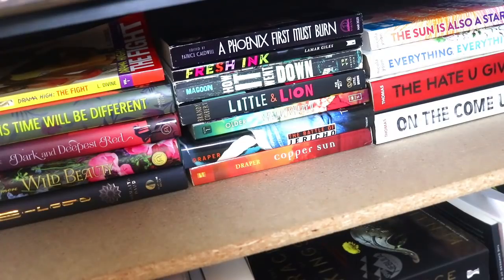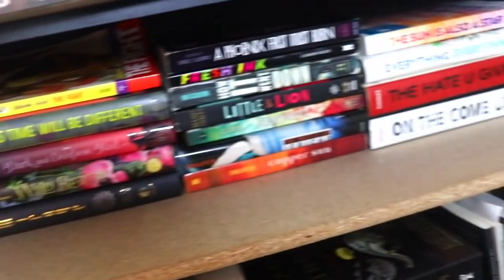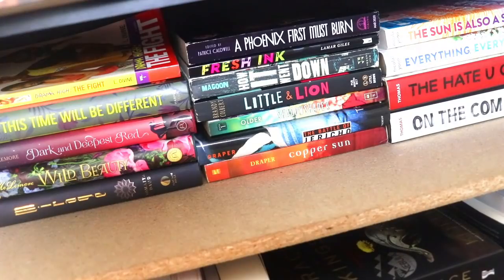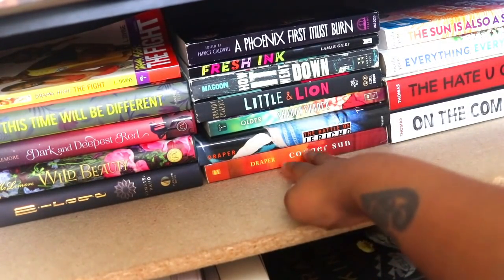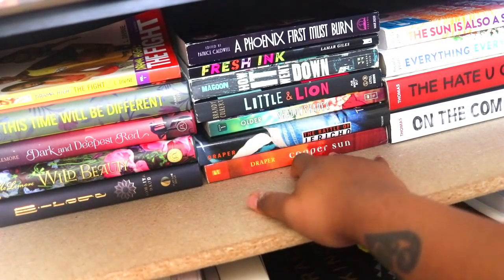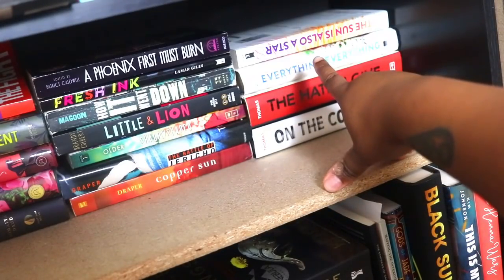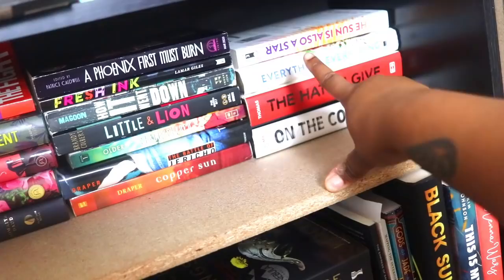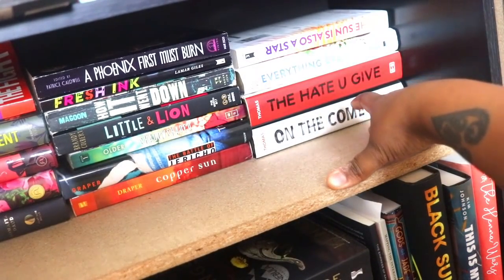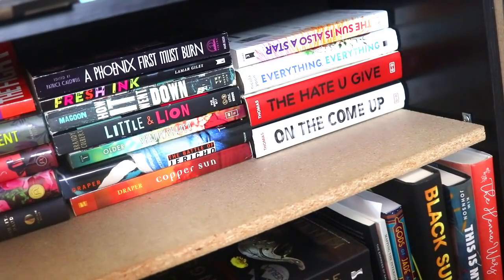I may do a reading vlog where I read some short story collections because I have quite a few I haven't read. How It Went Down I'm really excited to read. More Brandi Colbert, Daniel José Older, two more Sharon Draper books. Copper Sun is one of my favorite books by Sharon Draper. My two Nicola Yoon books — I like The Sun Is Also a Star better than Everything Everything; that Everything Everything is a signed copy personalized to me. And then I have my Angie Thomas books The Hate U Give and On the Come Up, and I just received a copy of Concrete Rose.